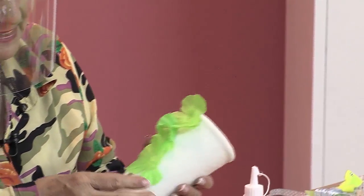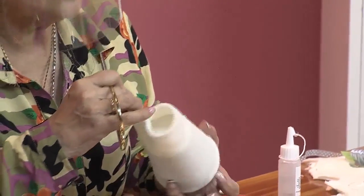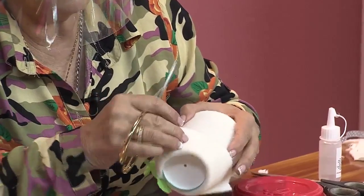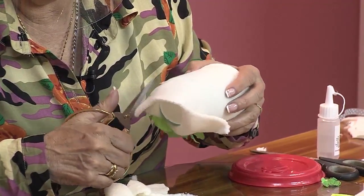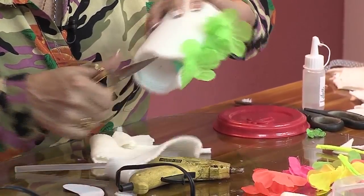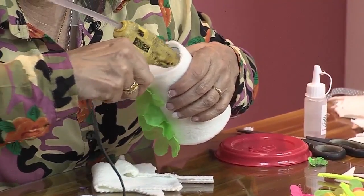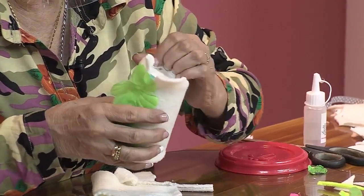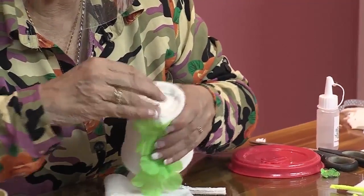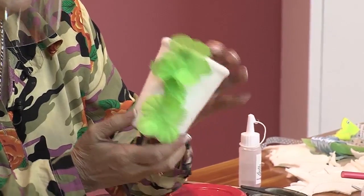Y a eso le puedo poner florecitas. Necesito tapar la parte de abajo, entonces voy a cortar a un centímetro de mi base. Es que esto es muy fácil, para esto no se necesita ser la maestra de las manualidades. Coloco mi silicona y pego. Ya me quedó mi vaso forrado, con todo y petalitos, con todo y flores.